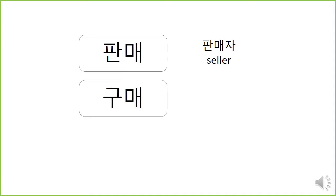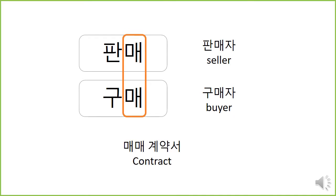판매, 판매자 — seller. 구매, 구매자 — the buyer. 매매, 매매 계약서. 계약서 means contract. There are different types of contracts. 매매 계약서 has to do with buying and selling — there's money involved. 매매 계약서 means somebody paid money to buy something. There's a buyer and there's a seller.